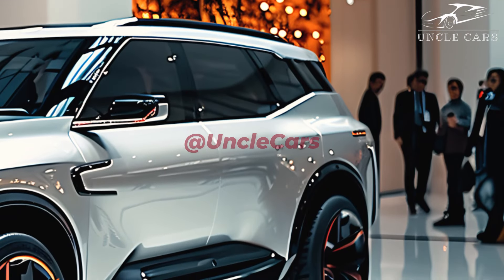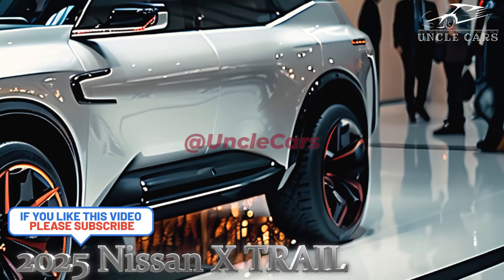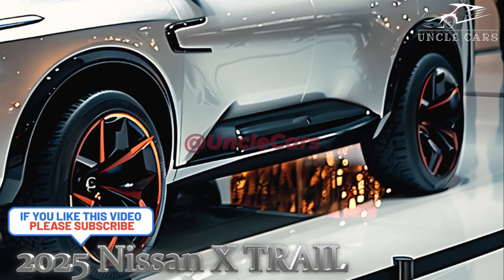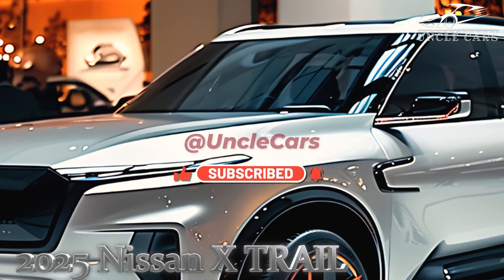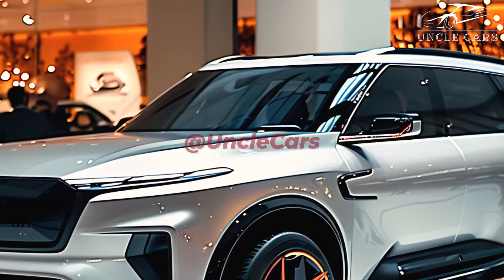2025 X-Trail by Nissan — the electric SUV that uses gasoline. The Nissan X-Trail has been around for 21 years and is still the more reliable and roomy older brother of the Qashqai. Now in its fourth generation, it offers a third row of seats, a hybrid engine, and four-wheel drive. Even though it may seem like an old idea, this is a brand new car.